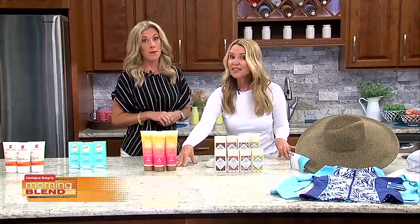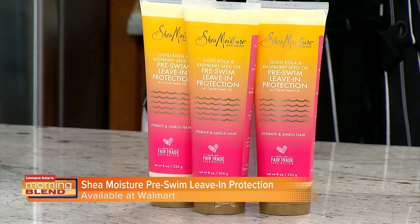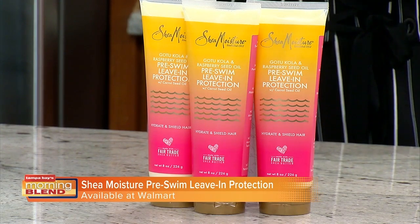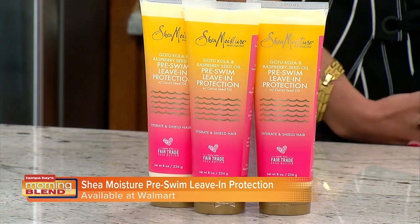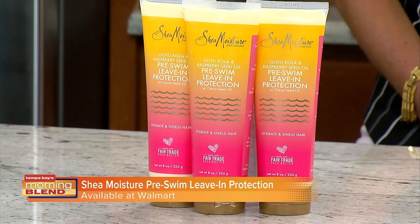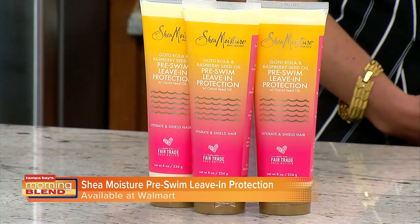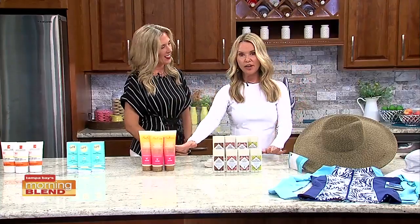Your hair needs protection too. This is the Shea Moisture Pre-Swim Leave-In Protection. You apply this to your hair before you go into the water or outdoors. It protects your hair from UVA and UVB rays, salt water, and chlorine. It contains gotu kola, which nourishes the hair, soothes the scalp, and strengthens your hair follicles — so you're getting a treatment at the same time. It also has vitamins A and E which help make your hair silky smooth. It has no sulfates or parabens, making it very healthy for your hair.